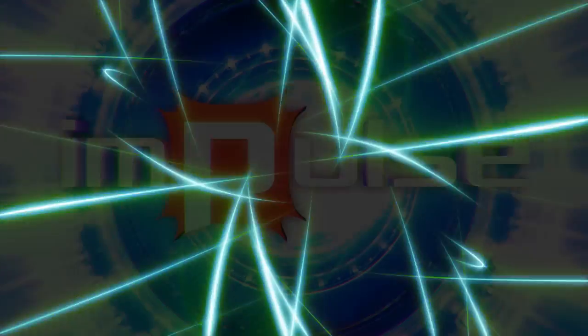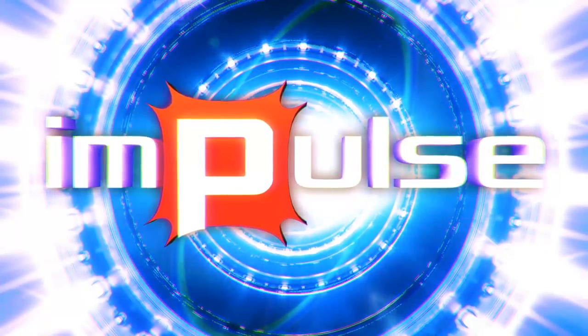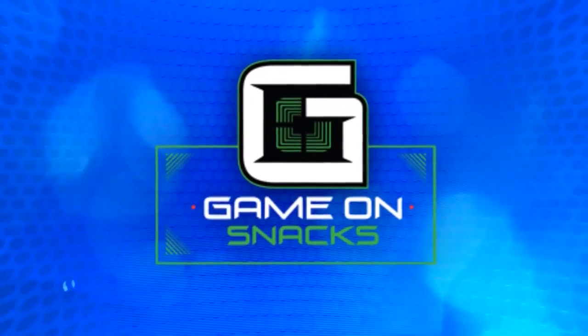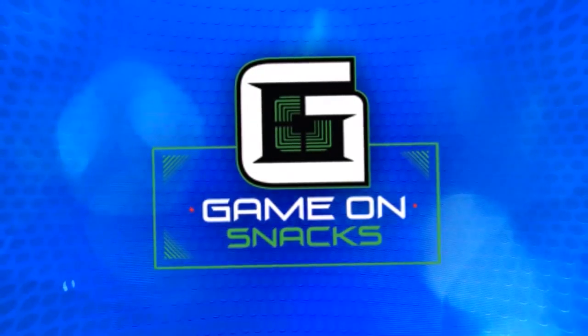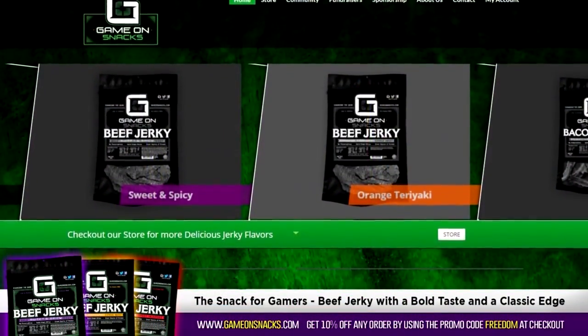Believe it or not, there is such a thing as good free editing software. Today Mike is your wallet's best friend as he shows you which editing programs give you the best bang for your buck. This episode is brought to you by Game On Snacks — jerky that's changing the game. Enter the promo code FREEDOM at checkout for 10% off all orders.